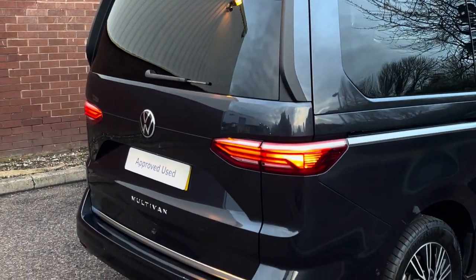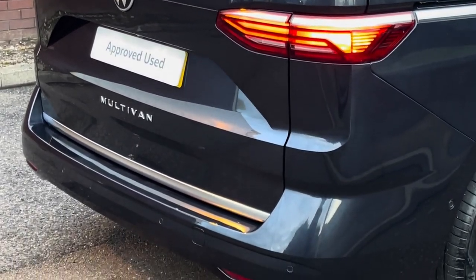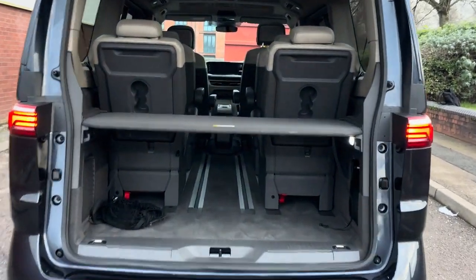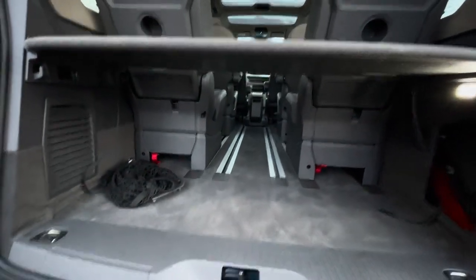The vehicle also features a rear roof spoiler. There is a rear view camera above the rear number plate and also a set of rear parking sensors. This vehicle features an electric tailgate and behind is a very spacious load area or boot space, complete with a parcel shelf.